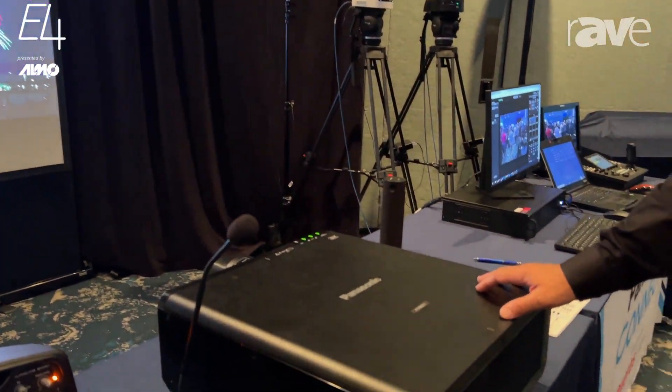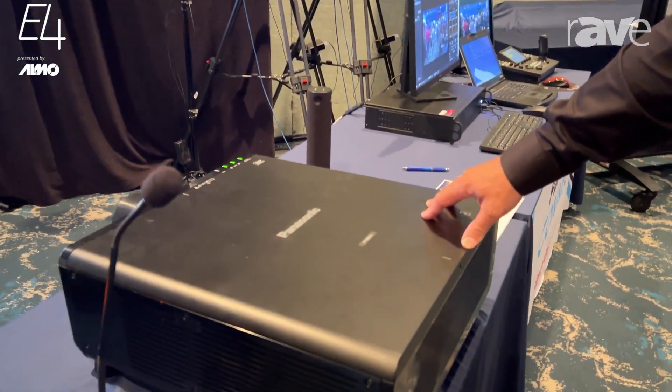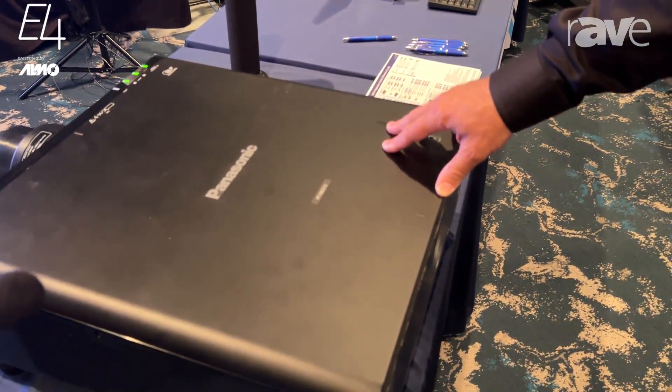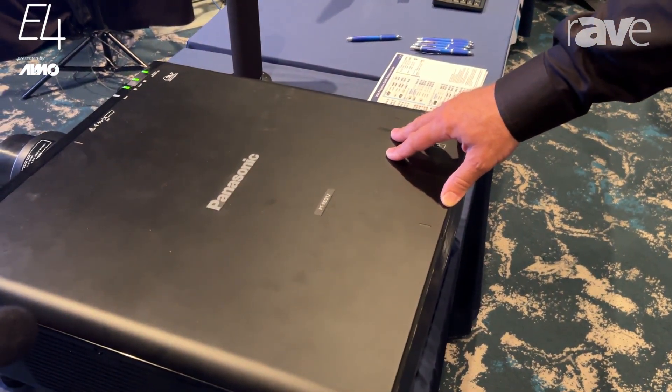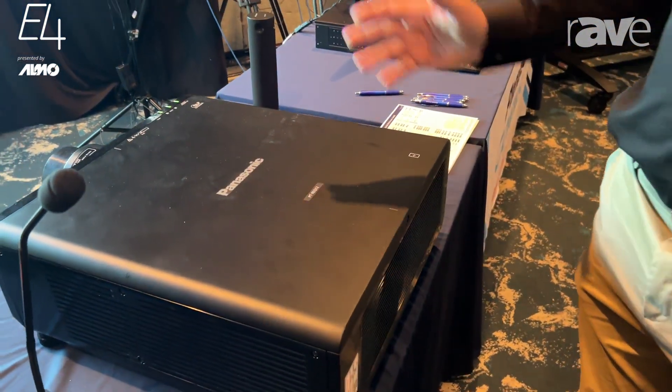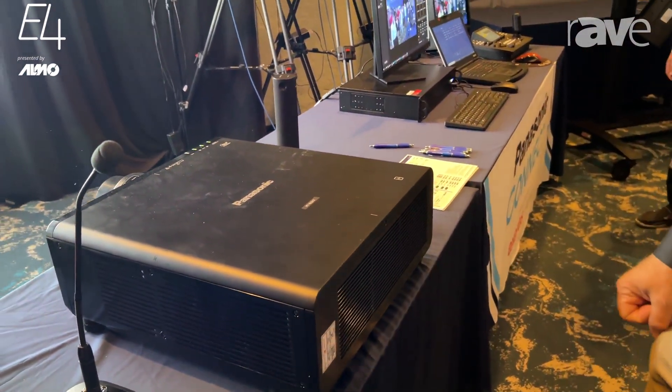This particular unit is 12,000 lumens. Incredible color saturation with 4K — you cannot see pixels anymore with 4K resolution, so everything just looks amazing. We have many short throw lenses, standard lens, and two or three long throw lenses.